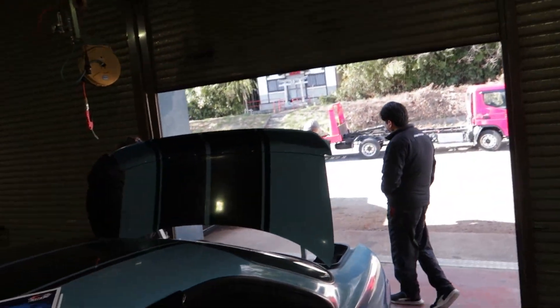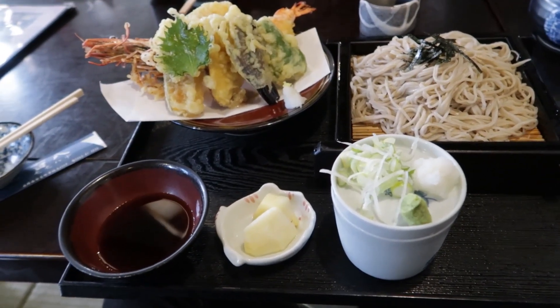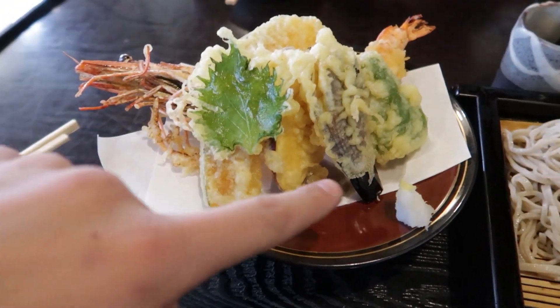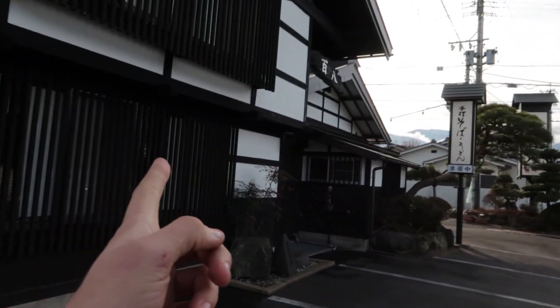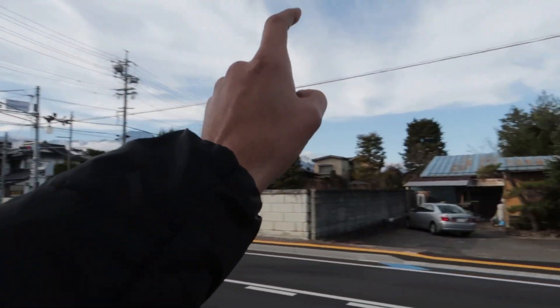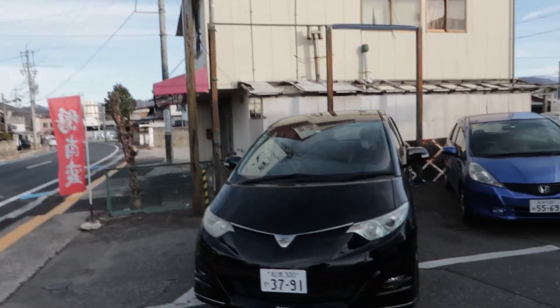We're in Nagano — I keep mixing that up with Nagoya. We went to get some soba for lunch and it was epic. We're here with Oka-chan, Tanaka-san, and Kazuma-san. After eating at this lovely soba restaurant, the view was beautiful — you could see snow up in the mountains, and over there is Hakuba, a really famous ski resort here in Japan.